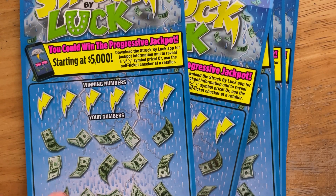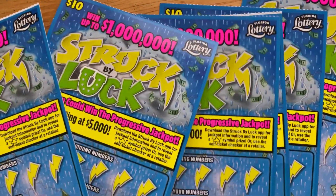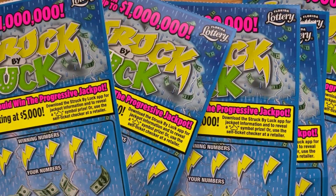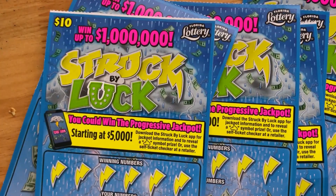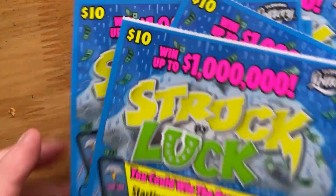Hey everyone, it's Mary from Rise and Scratch, and today we have another $60 session for my friend Kathy. Today we're doing six $10 Struck by Lux tickets. We have tickets $39 down to $34. We're gonna see if we can get her something good.